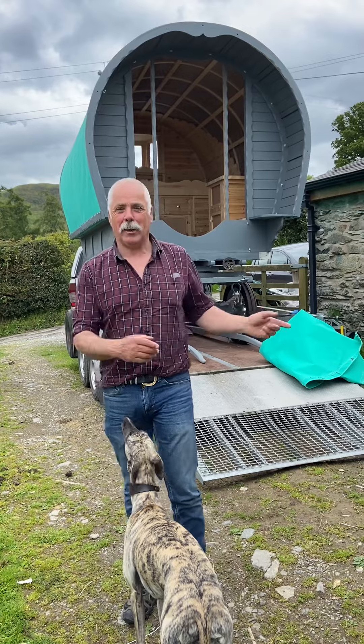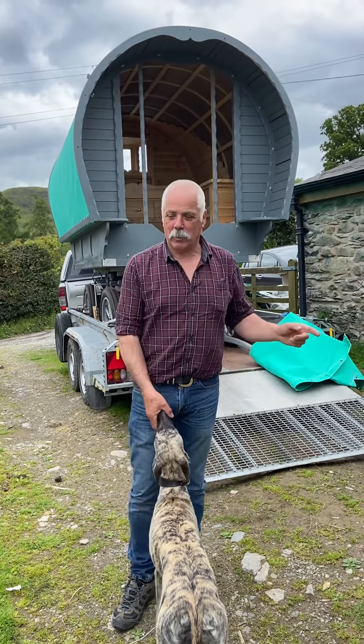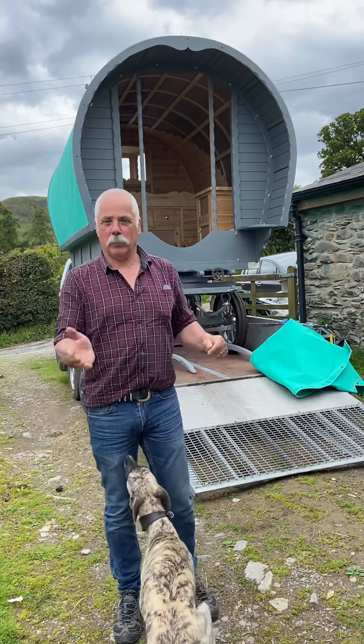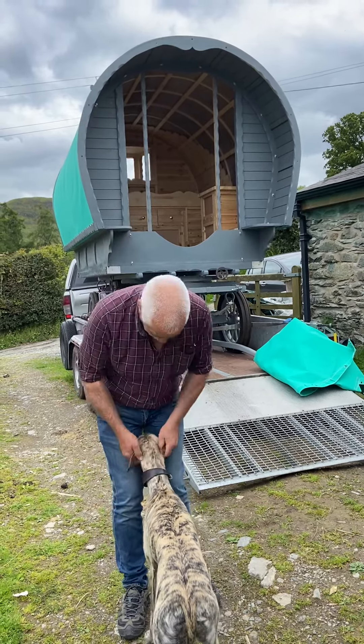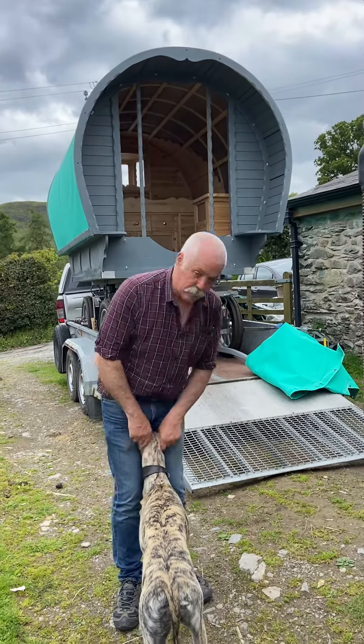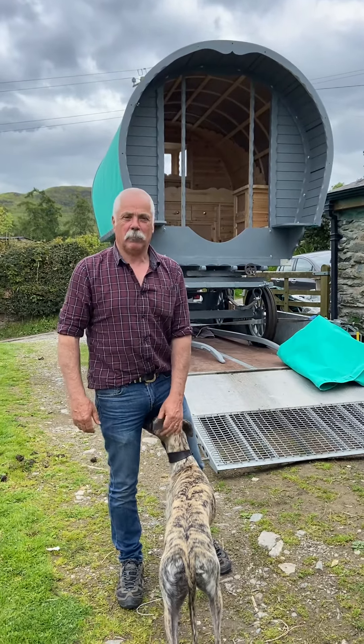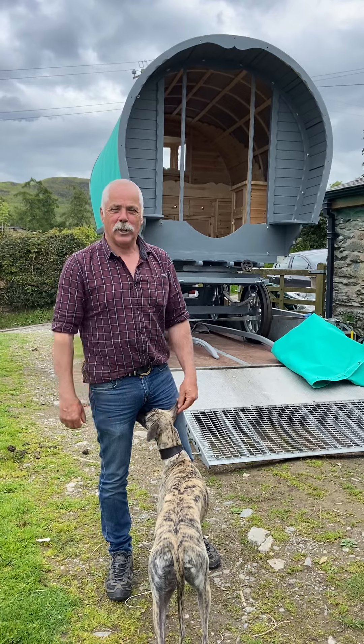We'll get it sorted and get it back to Dublin. Jane's shaking her head because she remembers how heavy it was to pull in and out of here. The good thing is we can just put it in the yard and I can take the wheels off, paint them and put them back on. Ralph's pleased to see me - hey Ralphie! God bless everybody, have a great day - it's Sunday afternoon so take the rest of the day off.